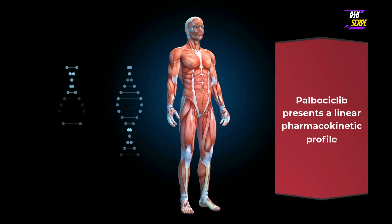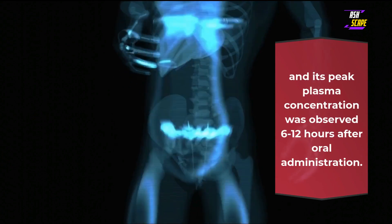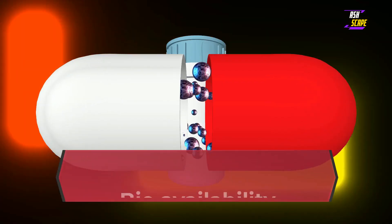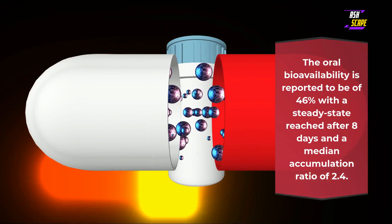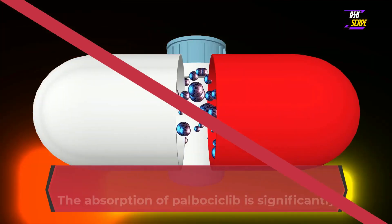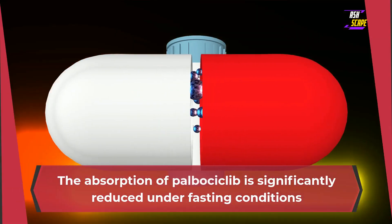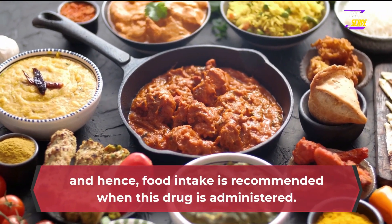Palbociclib presents a linear pharmacokinetic profile, and its peak plasma concentration was observed 6 to 12 hours after oral administration. Bioavailability: the oral bioavailability is reported to be 46%, with a steady state reached after 8 days and a median accumulation ratio of 2.4. The absorption of palbociclib is significantly reduced under fasting conditions, and hence food intake is recommended when this drug is administered.